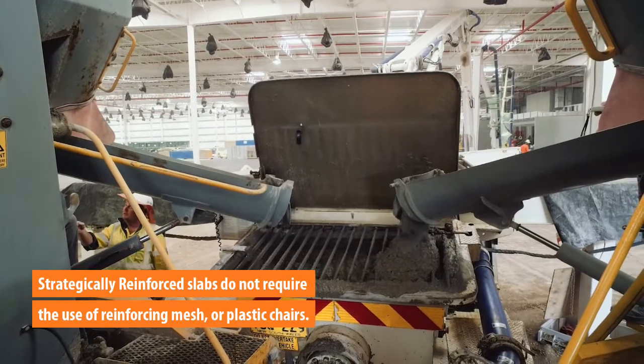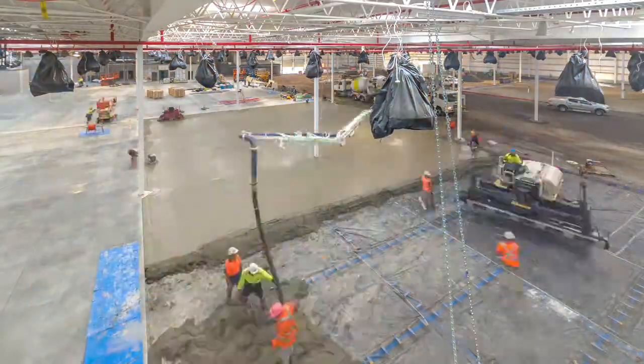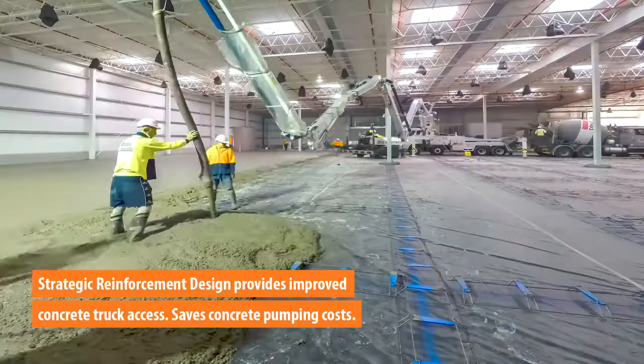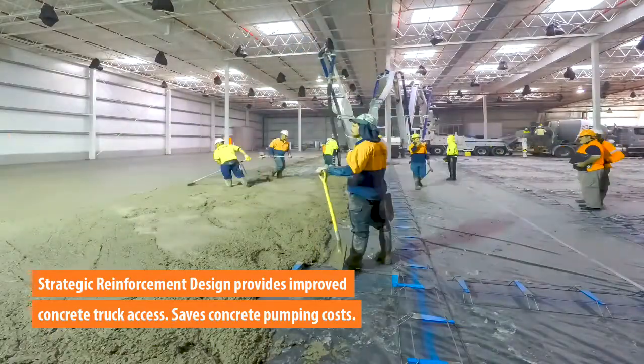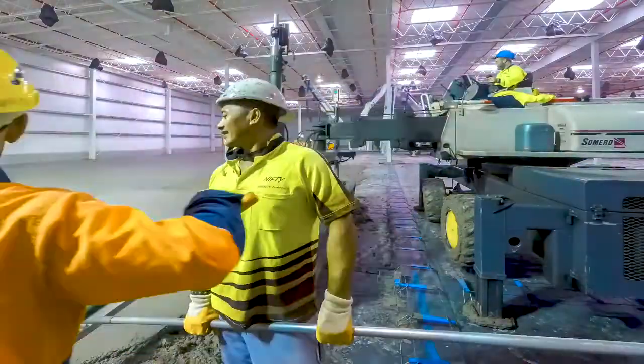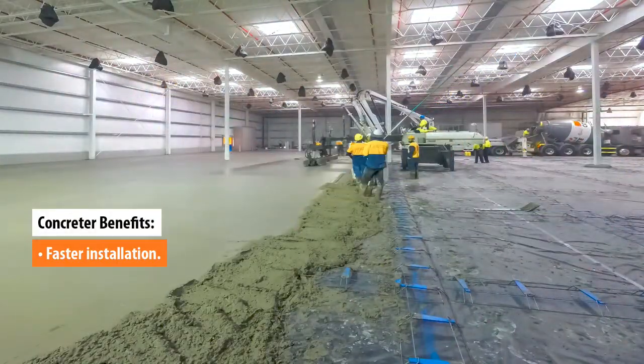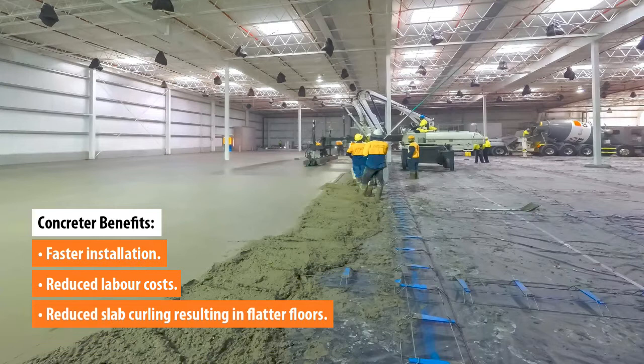Without the need for reinforcing mesh or plastic chairs, strategic reinforcement design provides improved concrete truck access, allowing contractors the option to pour directly from the chute of the concrete truck or via a pump. The design is easy for the contractor to install during placement operations, reduces labor costs over traditional methods, mitigates the effect of curling, and provides positive load transfer at the joints.